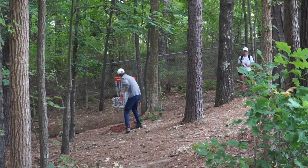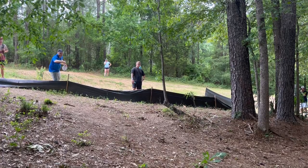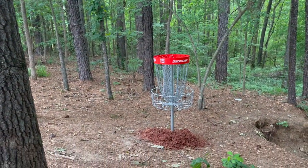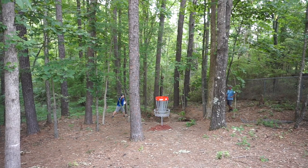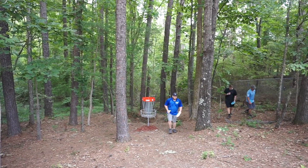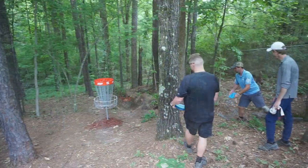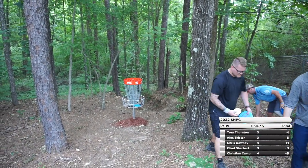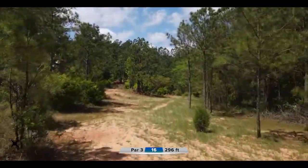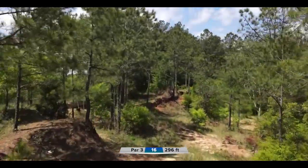Alex has got that circle two putt dialed in. There's no better feeling in disc golf than when you're just on it from circle two. Hitting from circle one is obviously pretty frustrating if you've been hitting from circle two — but if you've got circle two dialed in, you throw anything near the basket and you're ready to go. Interesting how players like Alex, if you're 34 feet out, you're jumping — just outside the circle, you're jumping. That's wild.